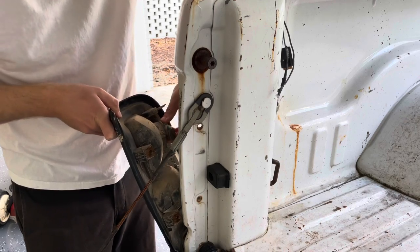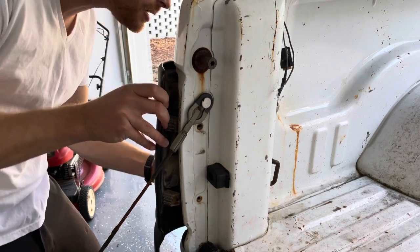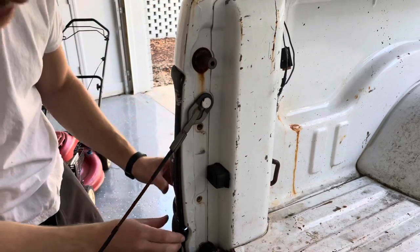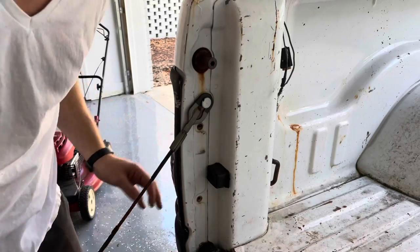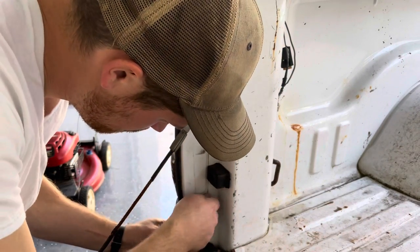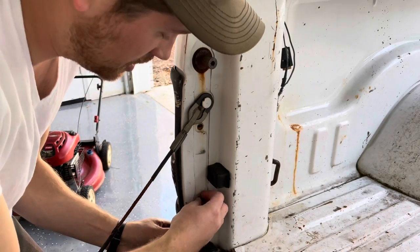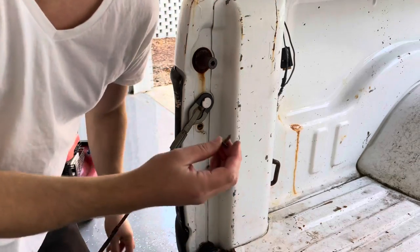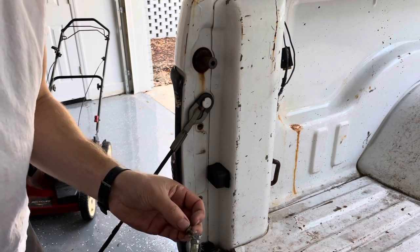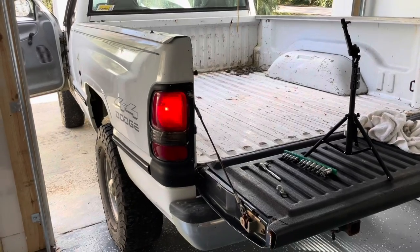It might be something a little fishy electrically with this thing — I wouldn't be surprised, but if there is, we'll chase it down. We'll find it. These bolts are so crusty, I'm going to put a little lube on them. Premium Never-Seize lubricant. Success.